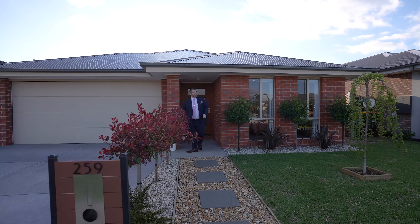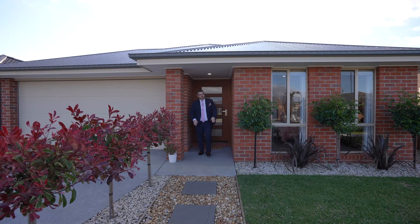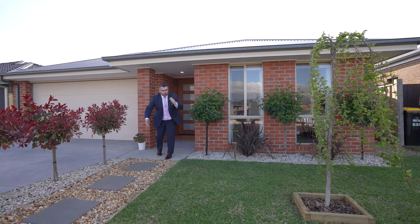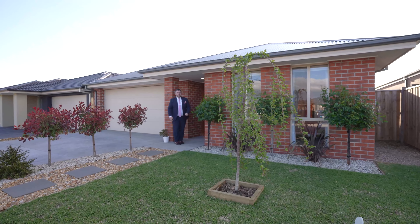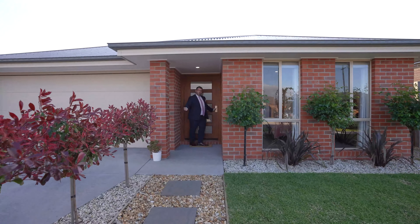The first thing you'll see — it's single fronted. It's a double car, obviously remote control garage. It's beautiful and low maintenance. The grass here is impeccable, slowly coming back to life after the cold winter months. But again, it's very small, very low maintenance. Brick home. Let's go through.